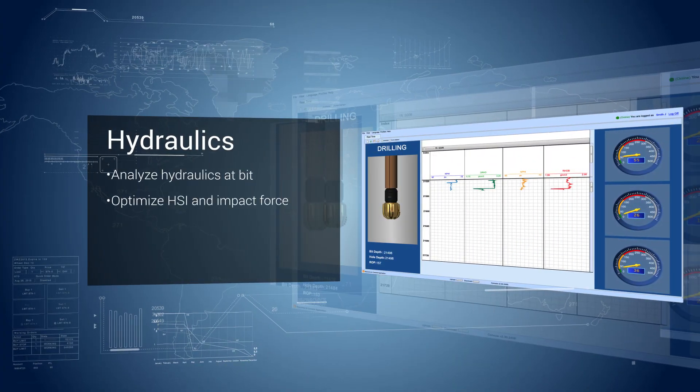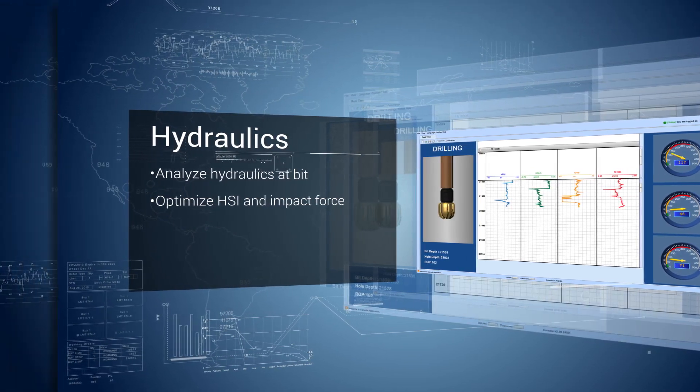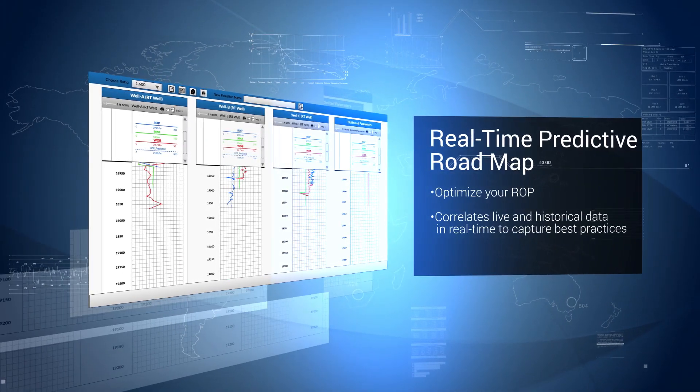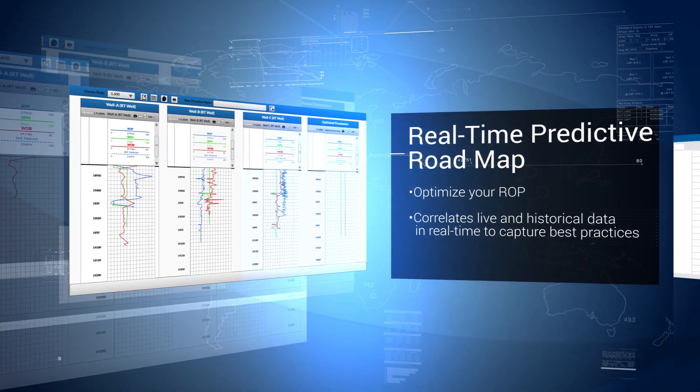Next, analyze your hydraulics at bit to optimize HSI and impact force. With Petrolink's real-time predictive roadmap, you can optimize your ROP. This application correlates live and historical data in real-time to capture best practices.